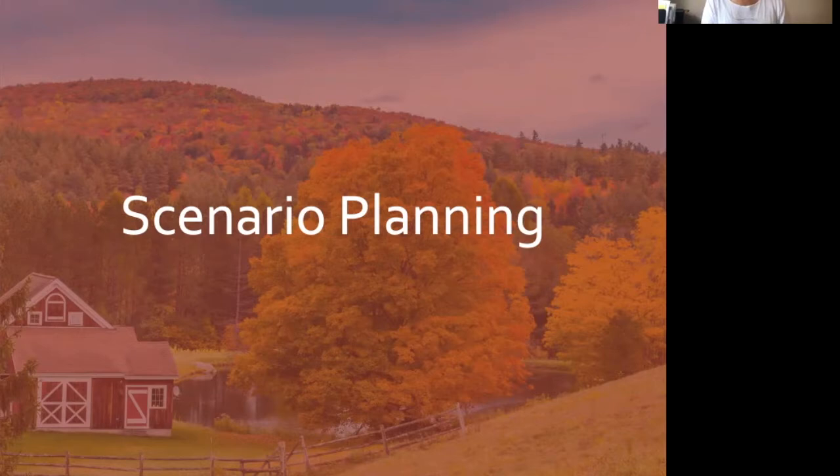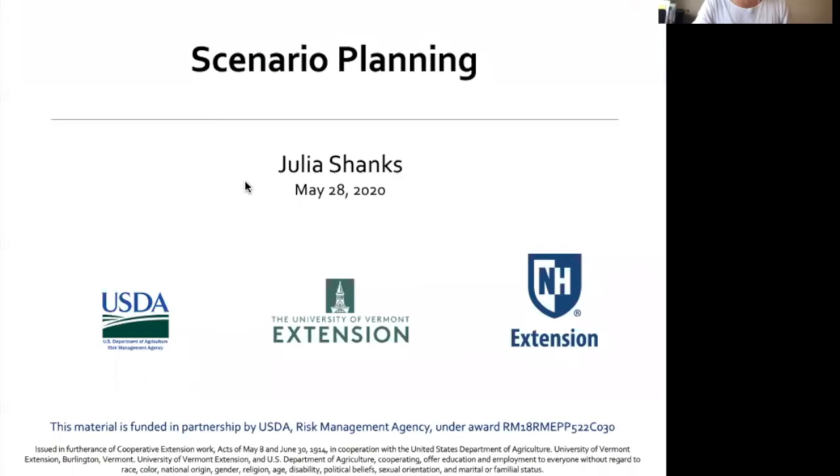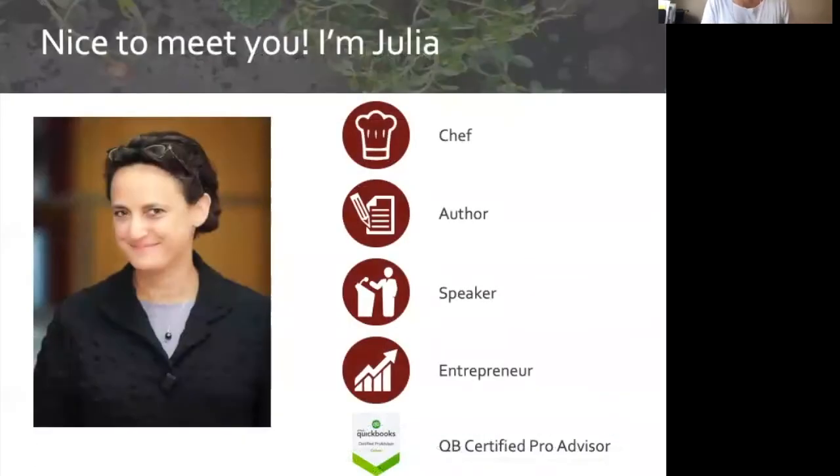I'll turn it over to you, Julia. Thanks, Beth, and glad to be here with all of you today. Thank you also to all of the sponsors of this webinar: USDA, University of Vermont, and New Hampshire Extensions. My name is Julia Shanks. I am a recovering chef. I'm also the author of a book called The Farmer's Office, and I work with farmers helping them achieve financial sustainability.